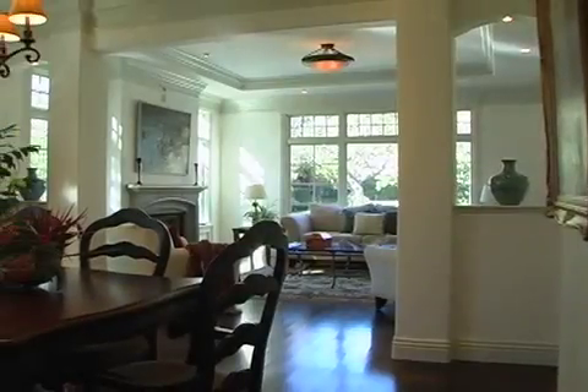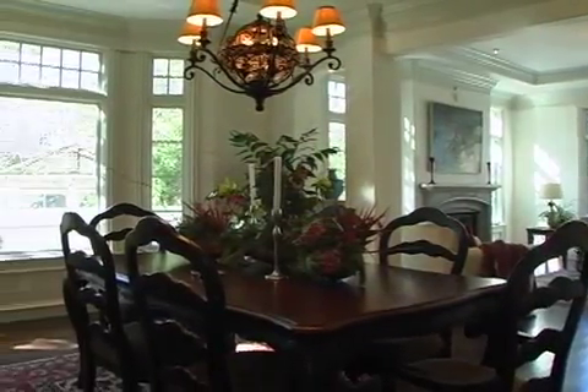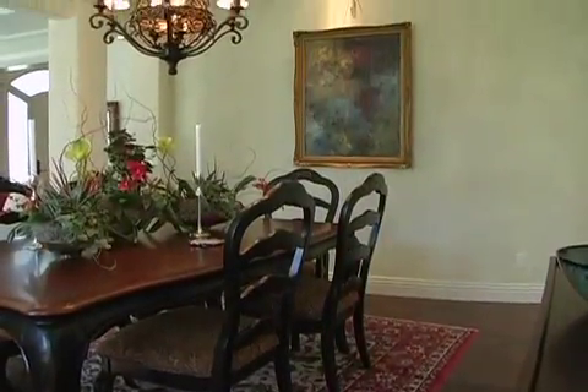A columned entrance flanked by two display niches provides a graceful transition for the dining room.